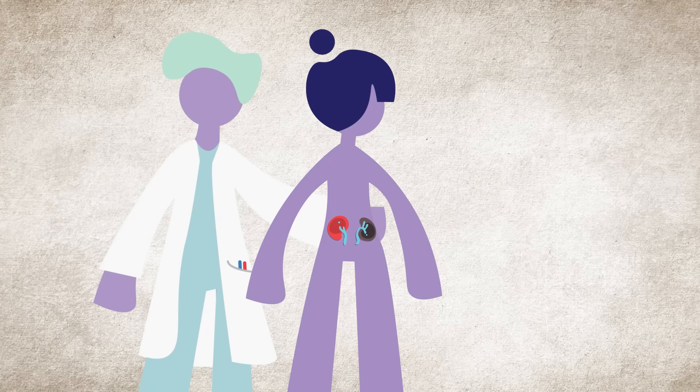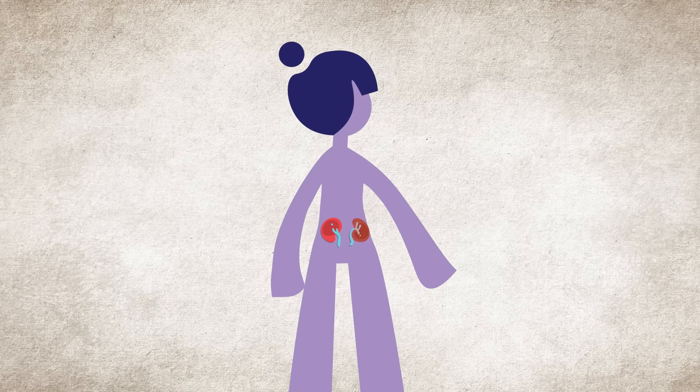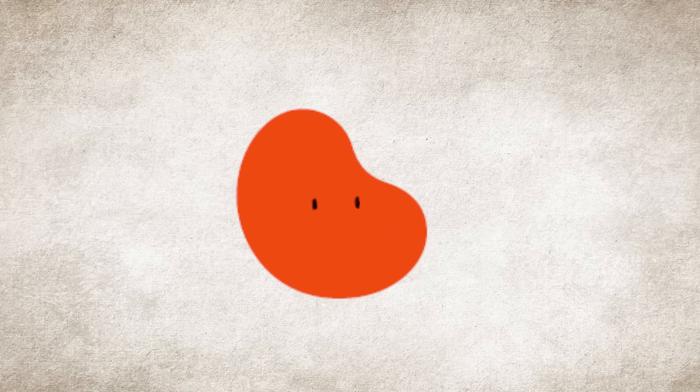Remember, treatment is specific to your needs. The good news is that when it's found early and treated right, the outlook for kidney disease patients can be very bright.